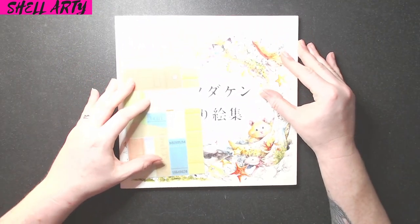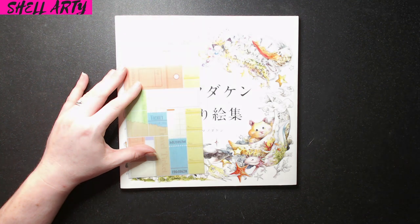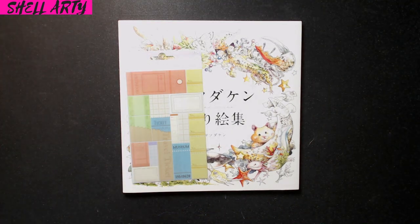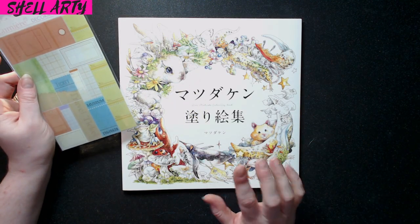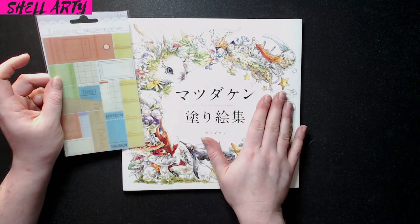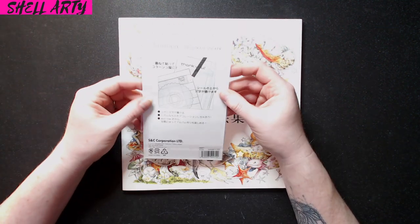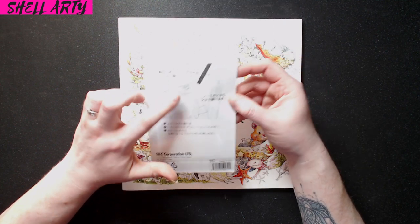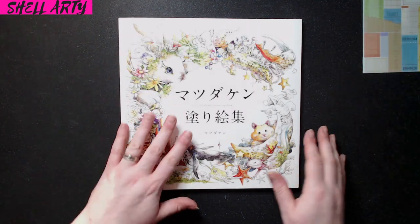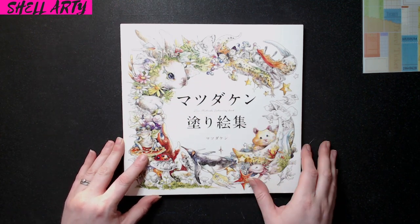I just love these personal touches, especially from Etsy stores — you get such a personal touch compared to buying from Amazon. This is the Ken Matsuda book. I'm not sure of the exact title because I can't read the Japanese writing — it just says 'Ken Matsuda colouring book.' I also got some decorative stickers you can write on from Stationery Corner, which is really nice. Let's get into the book — it feels gorgeous and the illustrations on the front already have me excited.